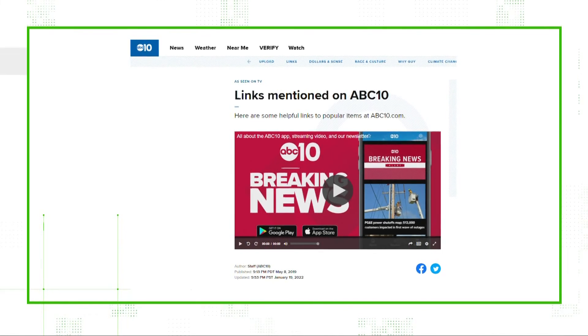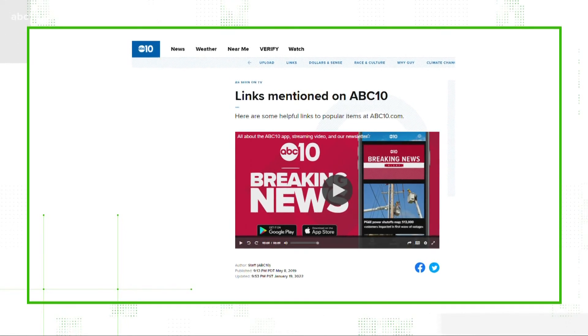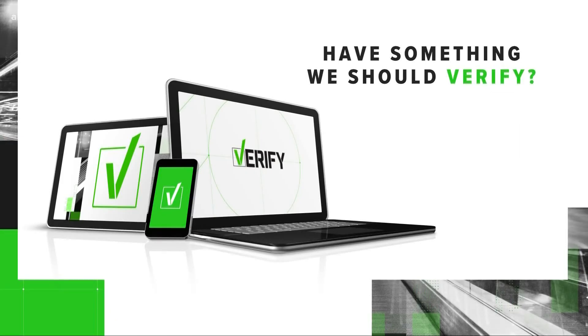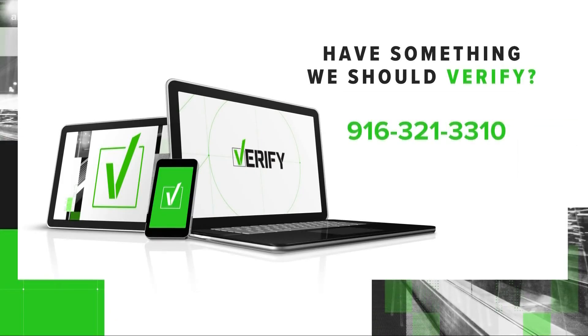We have a link to the FDA's database of approved at-home tests to help you out — just head on over to the links section at abc10.com. If you have something you'd like us to verify, text us at 916-321-3310.